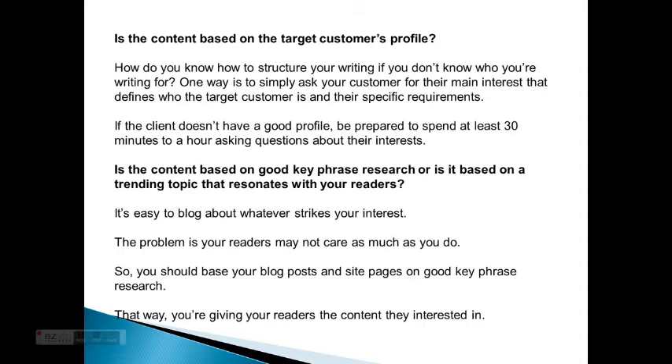It's easy to blog about whatever strikes your interest. The problem is your readers may not care as much as you do. So you should base your blog posts and site pages on good key phrase research. That way you're giving your readers the content they're interested in.